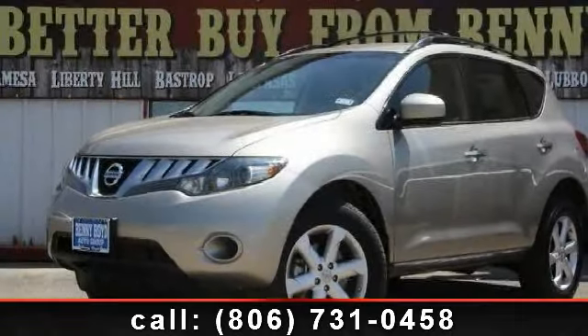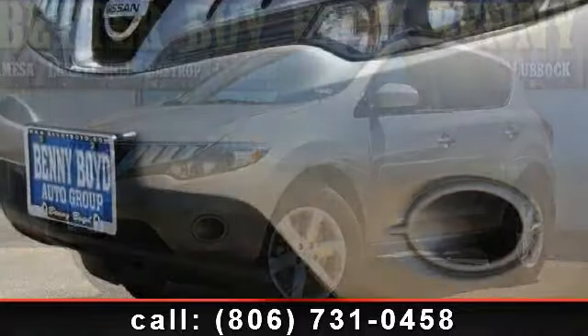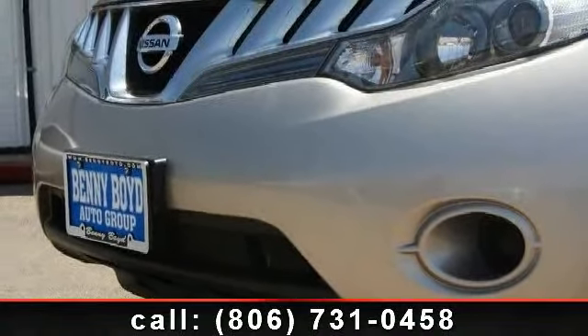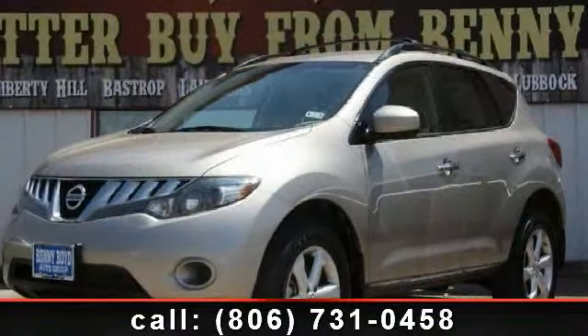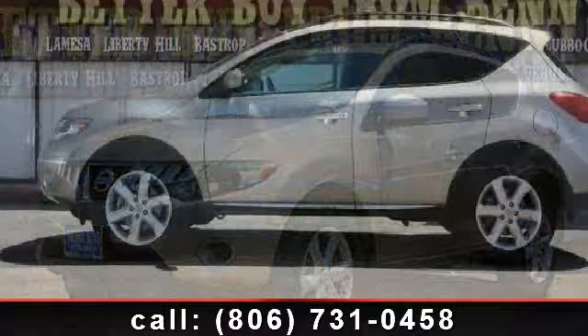Imagine yourself in this 2009 Nissan Murano. This may be the set of wheels you've been looking for. This vehicle comes with a reliable 6-cylinder engine, connected to a smooth shifting automatic transmission.